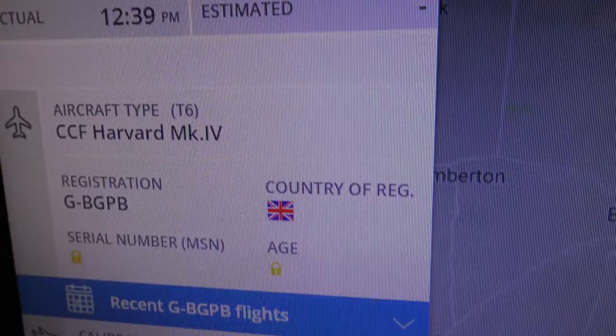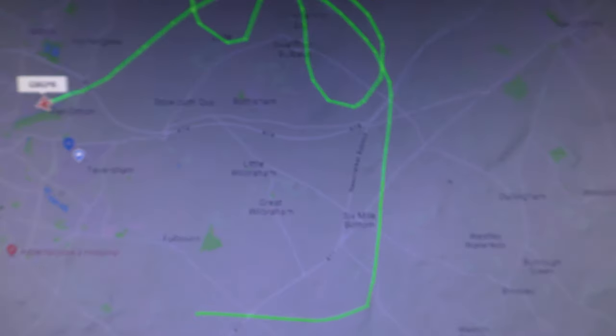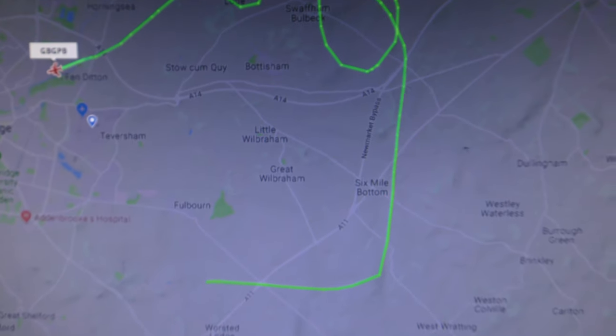There's a Harvard going around Cambridge at the moment, registration G-BGPB. I guess that's practising because Duxford air show is at the weekend. That's been farting around.